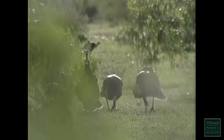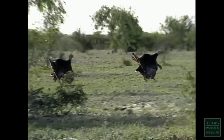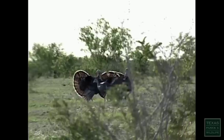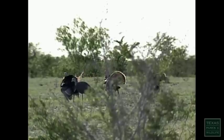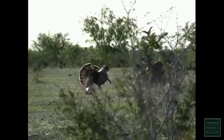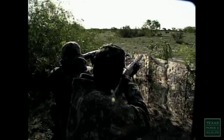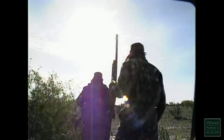Two toms appeared to the right — then three. All were nice toms. Kevin tried to get into position but couldn't shoot right away. The birds were working back toward them, and the decoy placement was causing concern. The tension built as Kevin waited for a clear shot. Finally, Kevin took his turkey — and killed two in one shot.